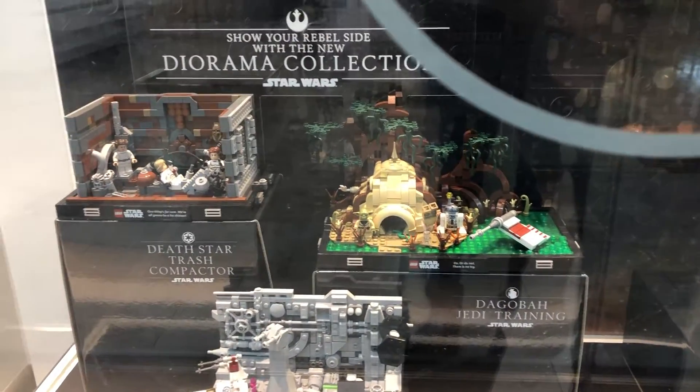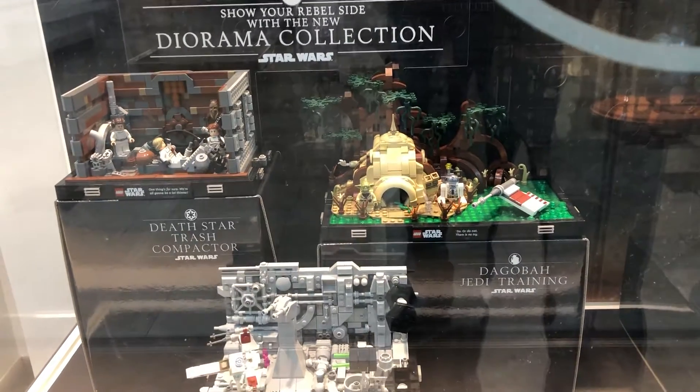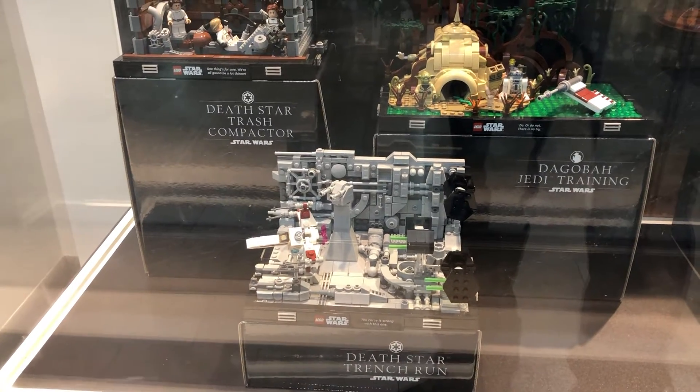I already got the trash compactor, and also they go, but did not get the best trench run — the Star Wars trench run. It's not something I'm into.